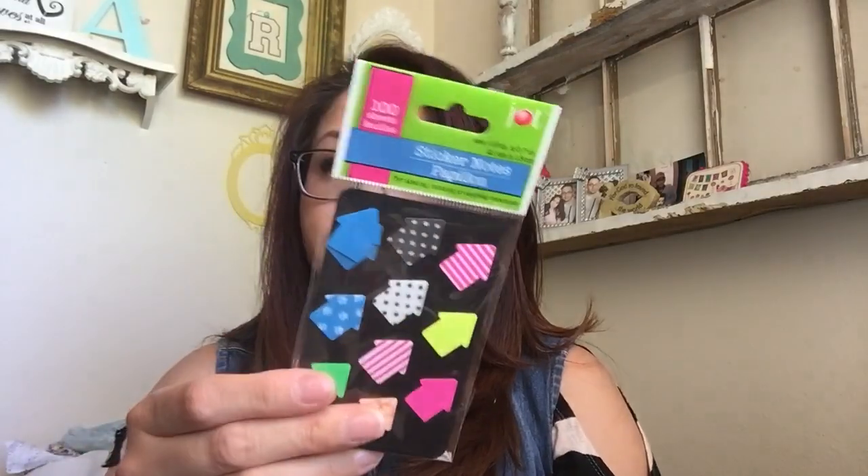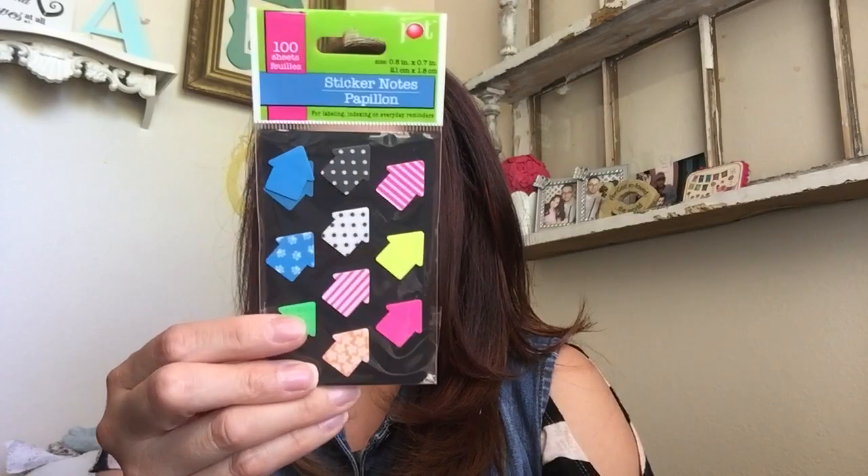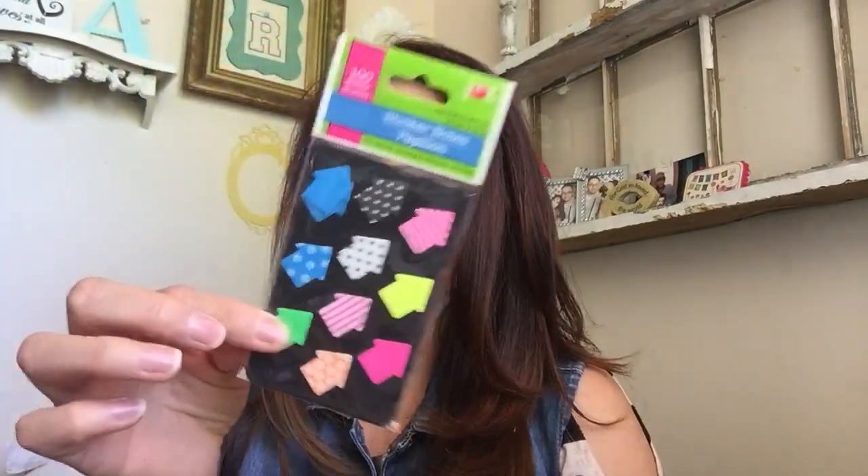I saw Cheap Crafty Girl haul these and I was like, oh my gosh, I have to have these. I love little stickers for your planner. These are by Jot — they're like little sticky notes and there's 100 sheets, each one has 10. I thought these would be cute to mark things in my planner. They had heart ones and bear ones too — so cute. I also have one more summer item I'm going to put in a giveaway, so keep on the lookout. And then colored pencils for my daughter for the trip, which I forgot. So that's it for Dollar Tree.